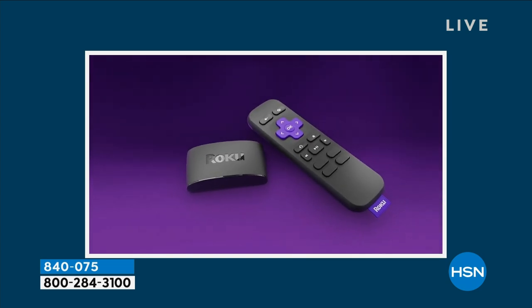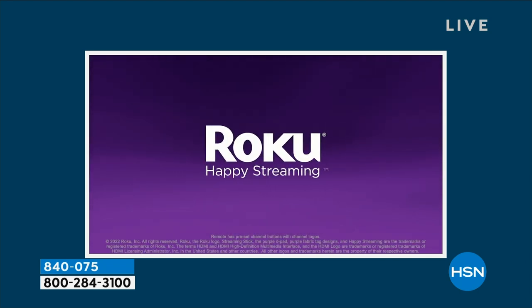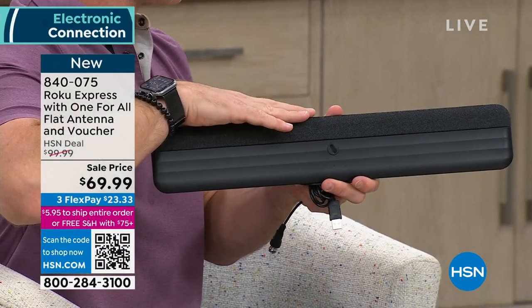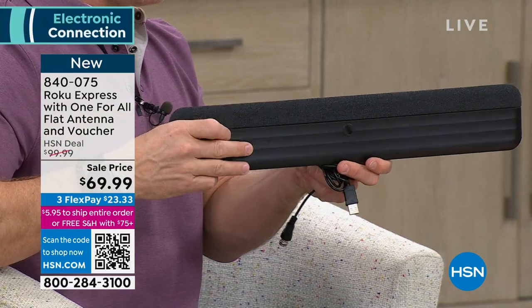The ease of use is something everyone appreciates. You can put it on any TV with an HDMI port and move it around if you'd like. This is practically coming for free because the antenna has about a $69 value, and it has 60 miles of range just by adding it to the TV.